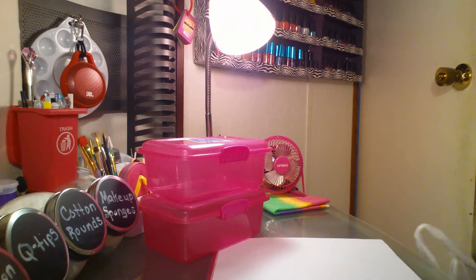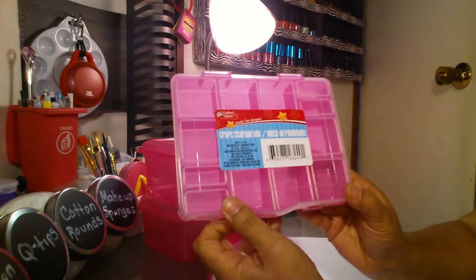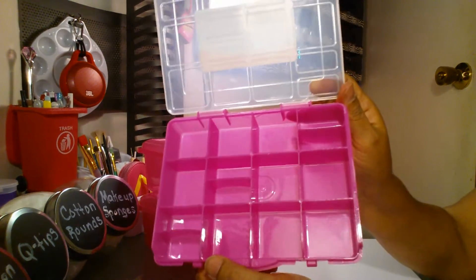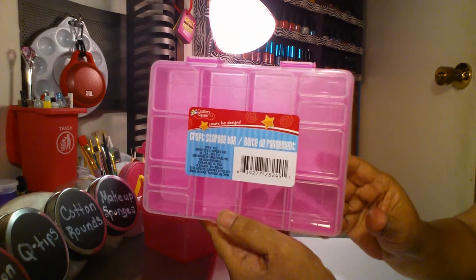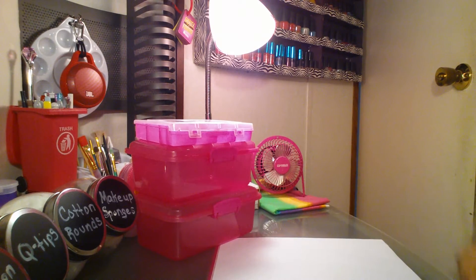Then I picked up the craft storage box that you have been picking up. You can store anything in there — rhinestones, beads, nails, little embellishments. I don't know what I'm going to do with it yet, but I picked it up because it's pink, and that was the only pink one I saw.